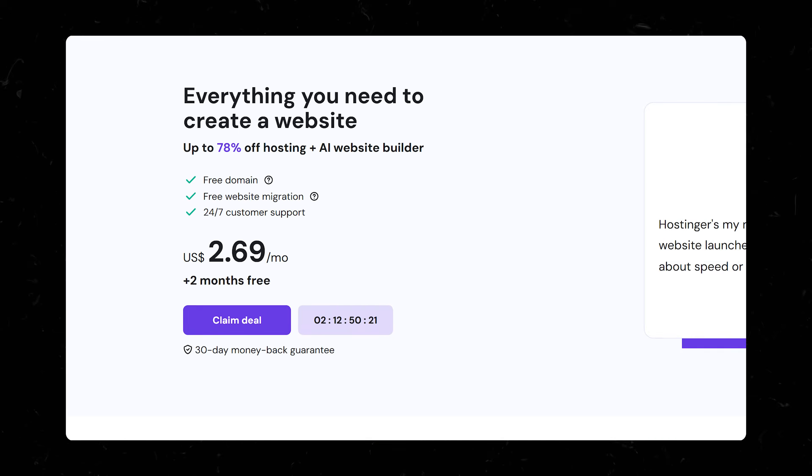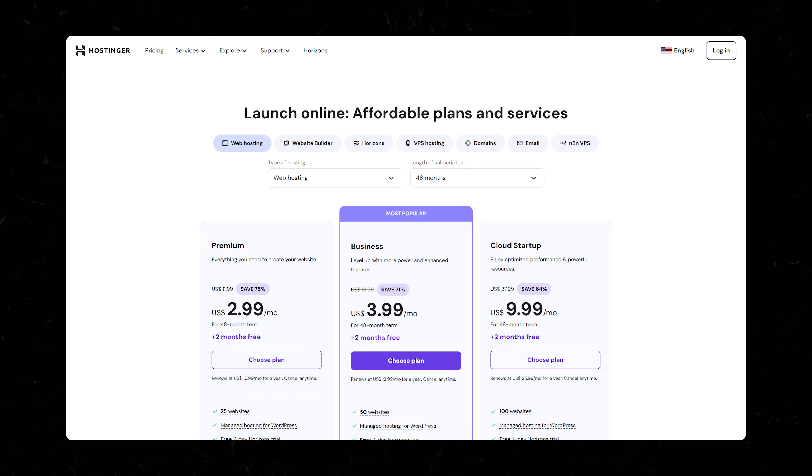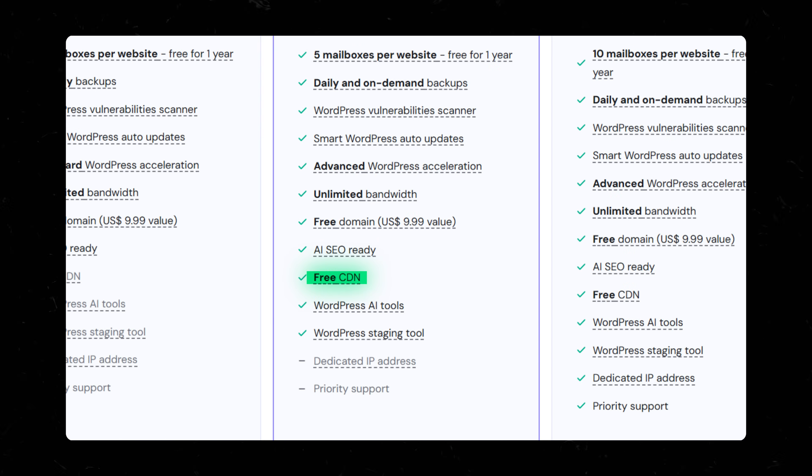Spoiler alert — if you don't care about seeing how everyone else shakes out and just want to get on with buying the best host, Hostinger is the clear winner. They're who I personally use and who I recommend in my paid course. I've worked out a deal with them, and if you use my link westmcdowell.com/hosting, you'll save even more money. If you're going to go with Hostinger, I highly recommend stepping up to the business plan — it's about a dollar more and gives you a lot of extras, most importantly the free CDN and advanced WordPress acceleration, which means your website loads super fast from anywhere.